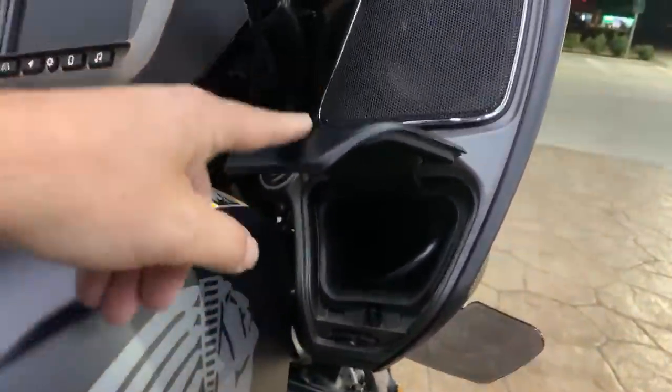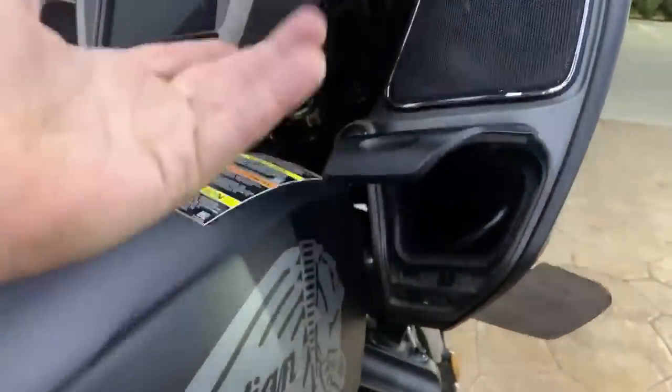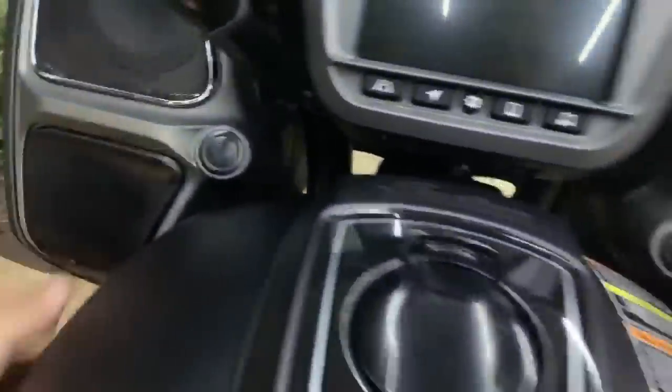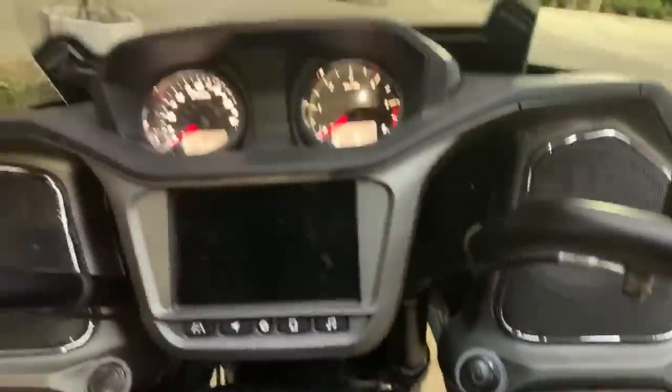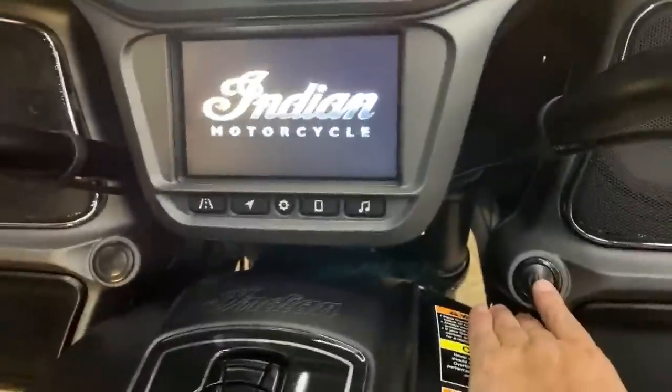Glove boxes in the fairing — yes, there are glove boxes in the fairing, and they're pretty deep too. One nice thing is you actually have to press them, then they open, and they're also on a dampener — so they don't just spring open. It's what you'd expect from a car. Look how much you can fit in there — it goes up to the V on my tattoo, so it's a pretty good depth. That's on both sides. Of course there's a USB plug in there, and another one on the other side — same thing with the dampener. Push button to turn it on, gauges above the GPS — yes, I definitely like that. It has Bluetooth for your phone.